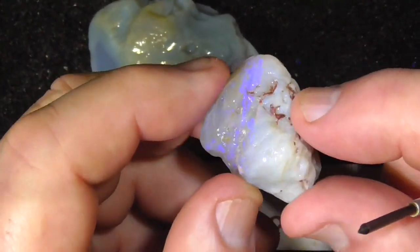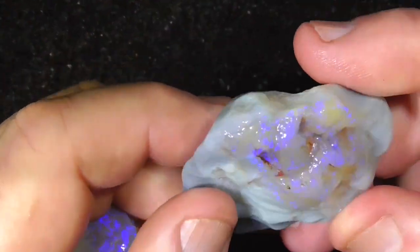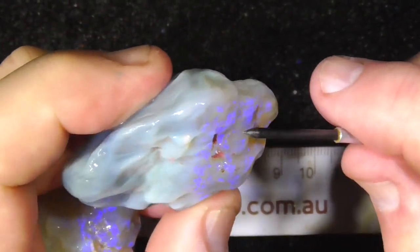It's a bit more solid on the bottom here and on the right hand side. This other piece is semi as well, but a bit less sort of see-through.